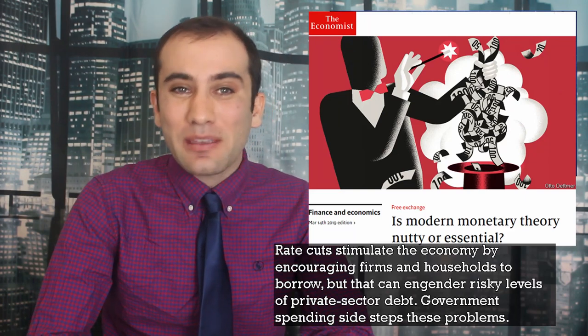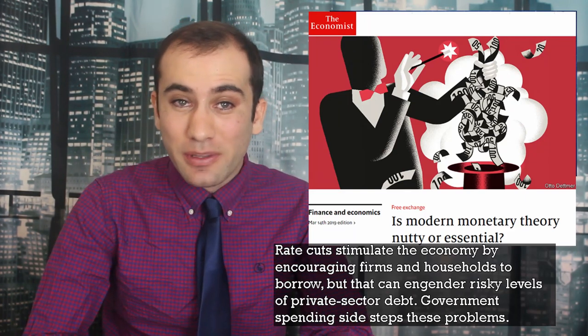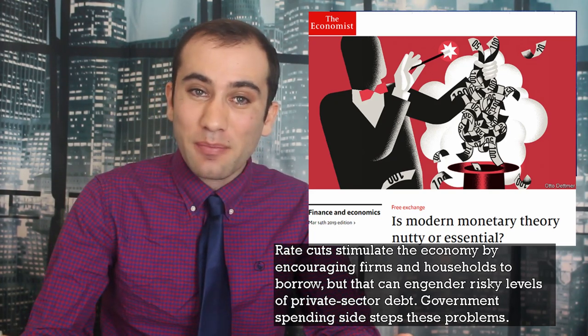So what role does modern monetary theory see for the Federal Reserve? Well, I was actually very surprised. Bernie Sanders and modern monetary theorists really antagonize the Federal Reserve because of a lack of trust in private markets and consumer spending. In their mind, the job of bathtub monitor should be left solely up to the federal government and the treasury. If you want more money in the economy, print more money. If you want less money in the economy, raise taxes. Sanders has a long history of criticizing pretty much every quarter-of-a-percentage change in interest rates. Rate cuts stimulate the economy by encouraging firms and households to borrow, but that can engender risky levels of private sector debt. Government spending sidesteps these problems.